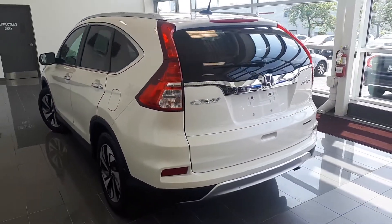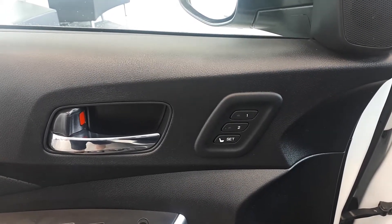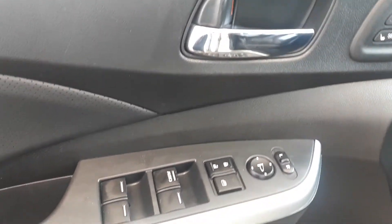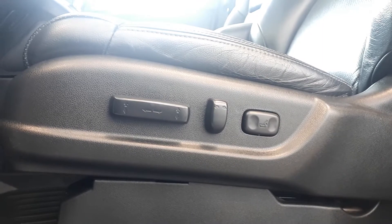Let's take a look at some of the features on the inside. Starting with the driver's side door, this vehicle has memory seat functions for two different drivers, power mirrors, locks and windows with an automatic driver side window. There's also power seating and power lumbar support, and a full leather interior.